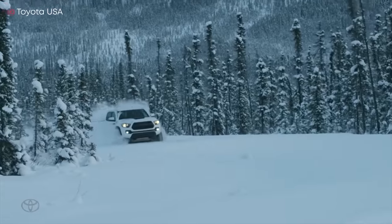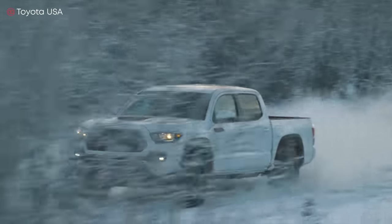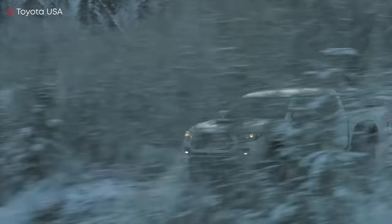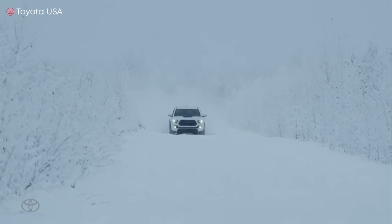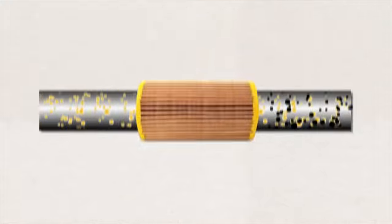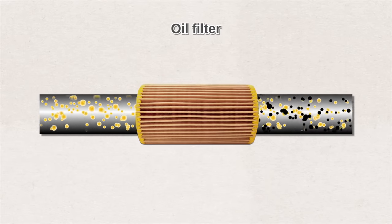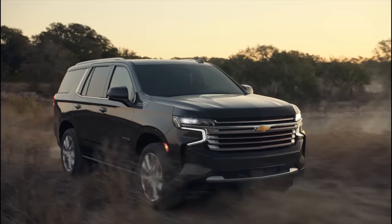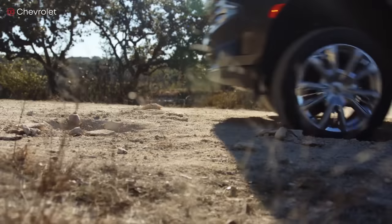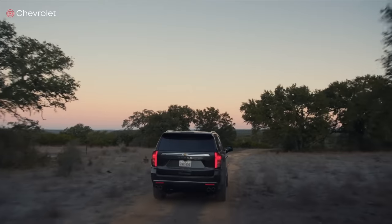Some people say once you go synthetic, you can't go back — that's not true either. It's actually fairly common for people to switch. Should you change your oil filter every time? Oil filters are important because they remove dirt, grime, and sludge from your engine, but their performance degrades over time as they remove more contaminants. Oil filters are usually designed to last one oil cycle, so yes — you should change your filter every time you change the oil.